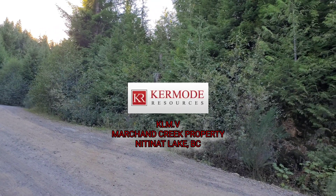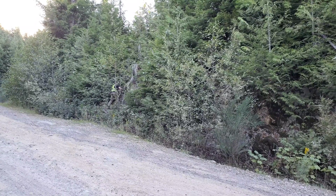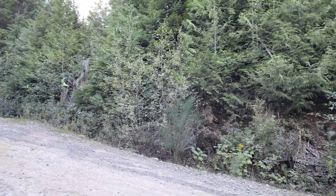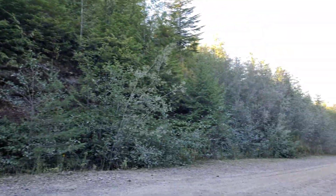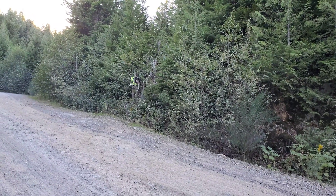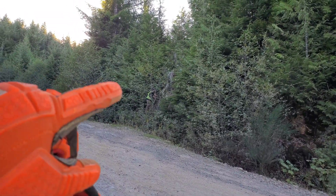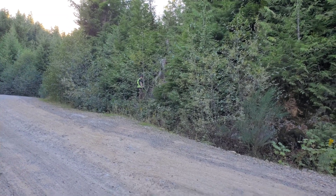Out here on the Marchand Creek property, we're in a zone that is mineralized for about two to three hundred meters going down here and all the way around the corner. We just started sampling at one side of the zone where we can see visible oxidation on the rocks. There's not a lot exposed over here because of the tree cover and the overburden.